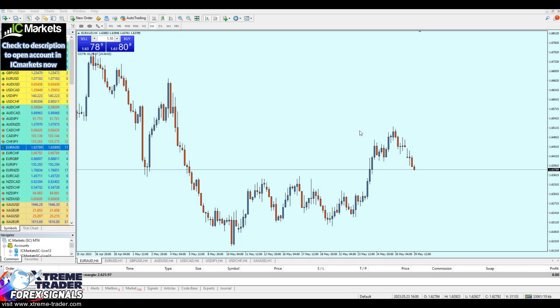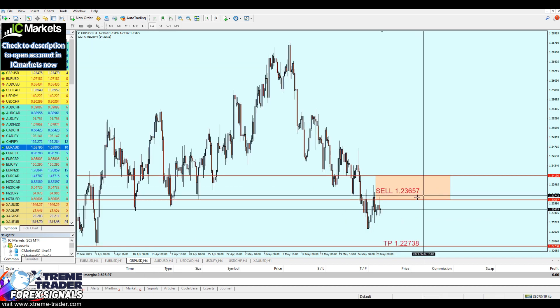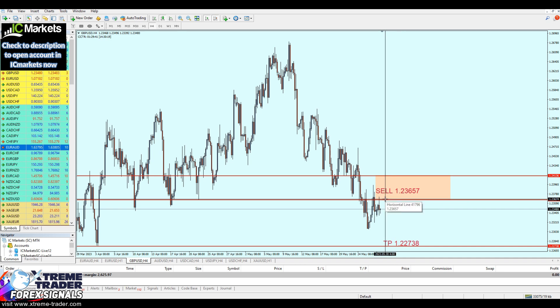Hello everyone and welcome to this new deal of the day video from Extreme Trader. This is Sila speaking. Today's deal is going to be on the EUR/AUD, but before that I wanted to share that the EUR/USD signal has already been activated and running in about 20 pips of profit. Similarly, the GBP/USD has also been activated — these are from the weekly analysis video.